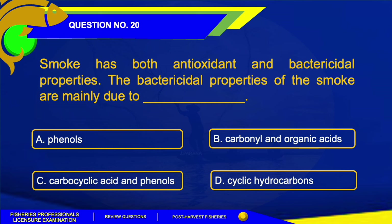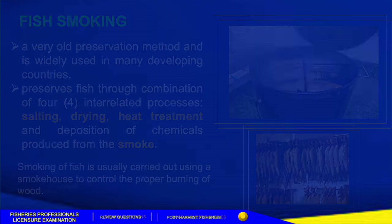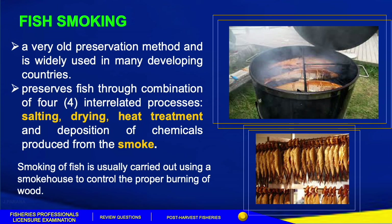The answer for this question is Letter A, Phenols. Smoking is a very old preservation method widely used in many developing countries. Smoke curing preserves fish through a combination of four integrated processes: salting, drying, heat treatment, and deposition of chemicals produced from burning wood. The effects of smoke include antioxidant and bactericidal properties, smoking flavor, and results of incomplete combustion. Slow burning fire produces more smoke than intense fire. For smoking purposes, almost any kind of hardwood may be used, while softwood is not recommended due to its resinous nature.